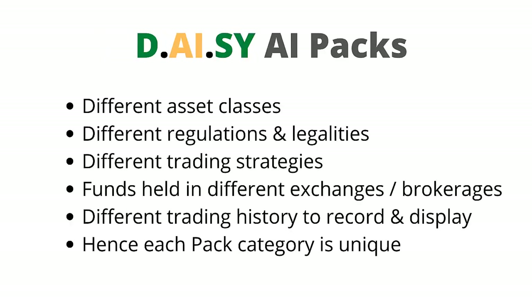Now let's take a deeper look at the DAISY AI packs. Each pack is for a different asset class. Each asset class has different regulations and legalities, uses different trading strategies, and funds are held in different exchanges and brokerages. Each asset class has different trading history to record and display. Hence, each pack category is unique and cannot be mixed together.